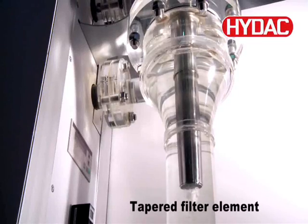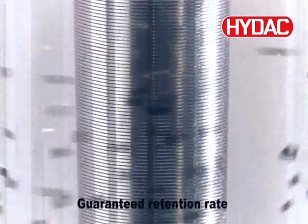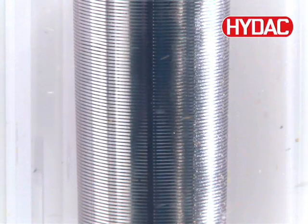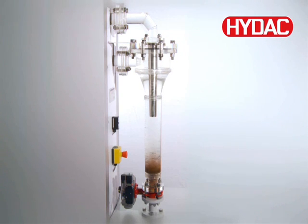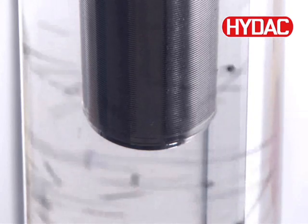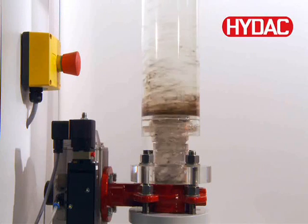The tapered filter element, specially developed for the ATF, contributes genuine added value. It fulfills the role of a guard filter and provides a verified filtration rating. The remaining particles, which differ only slightly in density from the fluid, are retained by the element and cannot cross to the clean side. With filtration ratings between 200 and 3000 microns, the separation efficiency of the slotted tube can be perfectly matched to the requirements of the individual application. In addition, the tapered filter element ensures optimum flow characteristics and considerably reduces the pressure drop of the ATF in comparison to conventional centrifugal separators of the same size.